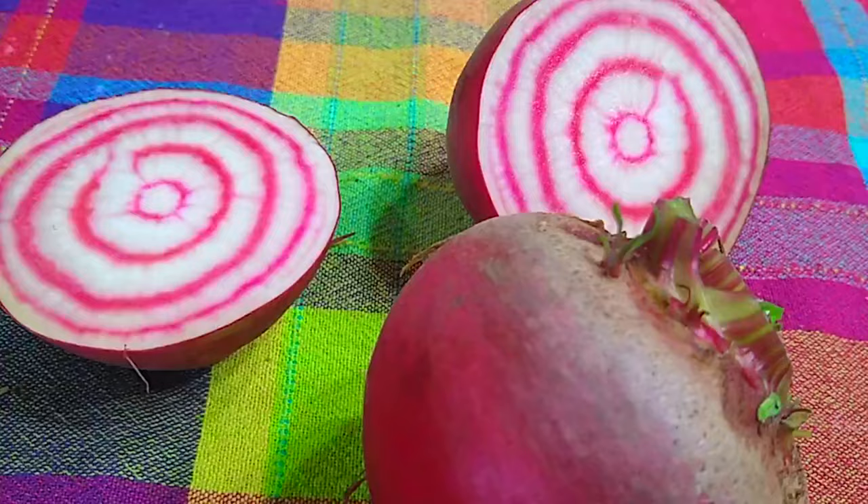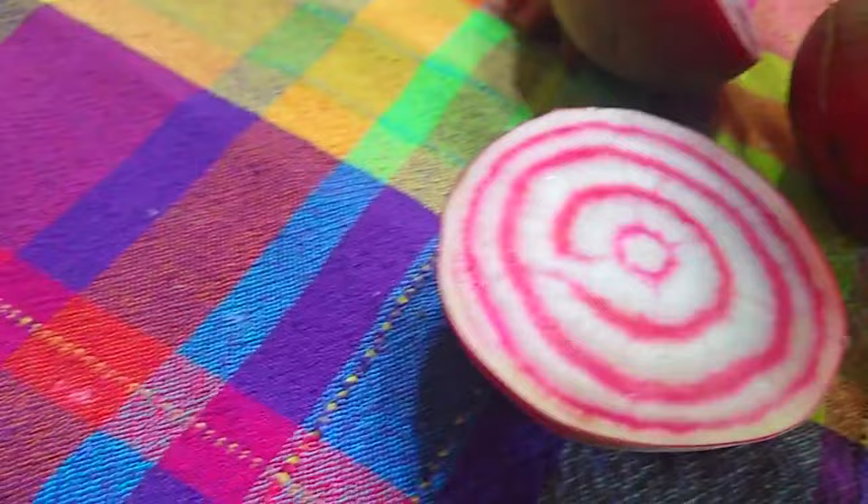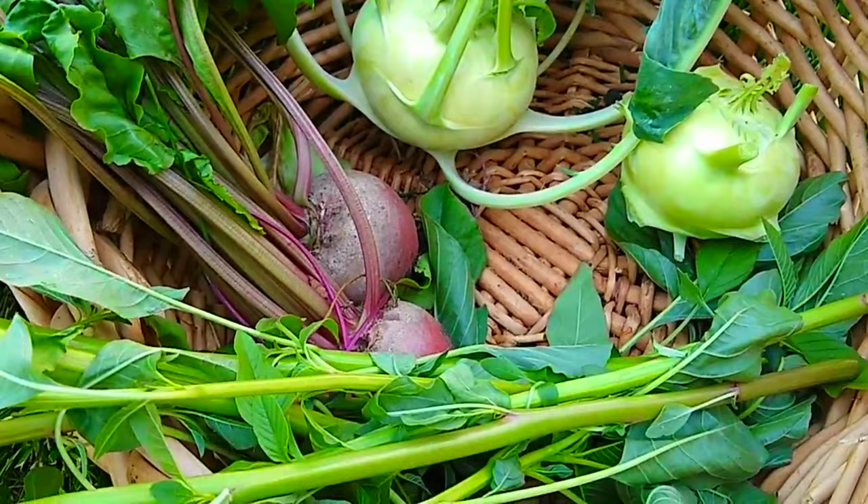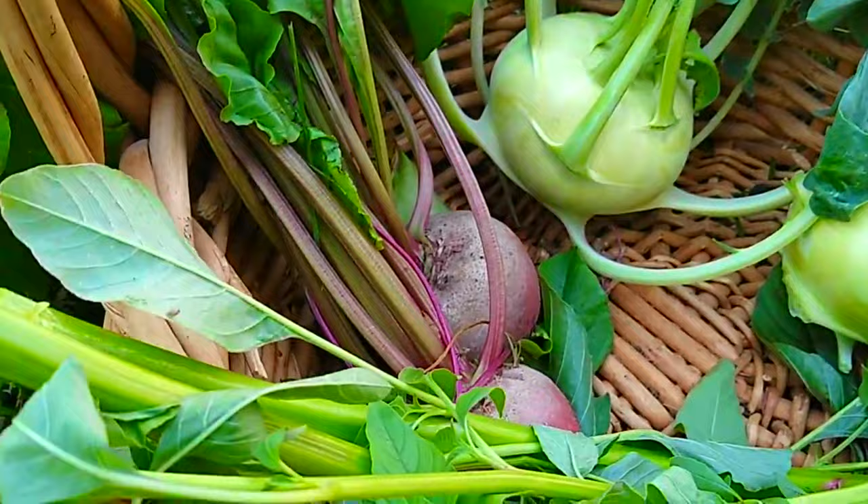Beets — this time I am growing three different varieties. The one I have harvested is the Italian heirloom variety called Chioggia beets. It has beautiful stripes inside and it tastes wonderful. I planted them in April. The greens are really tasty too. These beets are crunchy, less sweet, and very tasty.